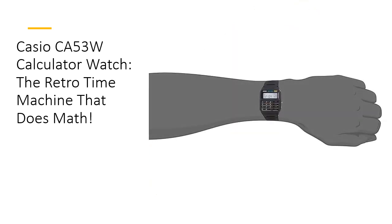The Casio CA53W is not just another watch — it's a legend on your wrist. Affordable yet packed with features, it's the perfect blend of retro style and modern convenience. Whether you're a tech geek, a fashion enthusiast, or just someone who appreciates the finer things in life, this watch is your ticket to effortless cool. Get ready to impress — this is more than a timepiece, it's a timeless piece of history.